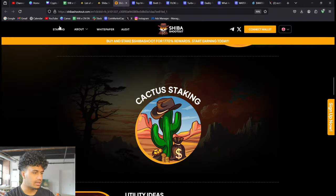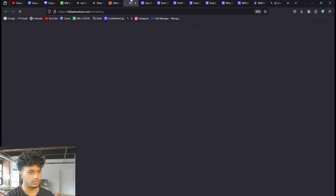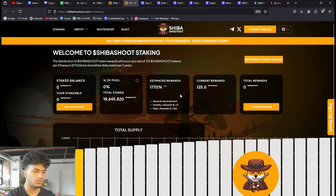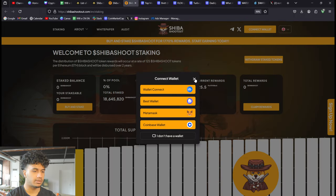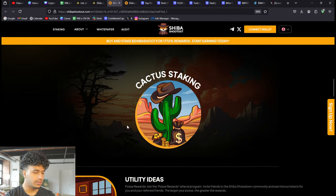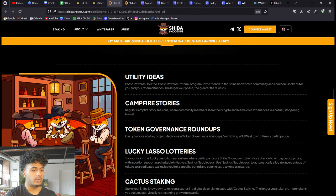There's also Cactus Staking, which is basically where you'll be able to make passive income. The rewards rate is dynamic — the more people that get into this project, the more this reward rate will decrease. It will probably get to a two-figure number closer to the launch date, so if you really want to get in, now would be the time.